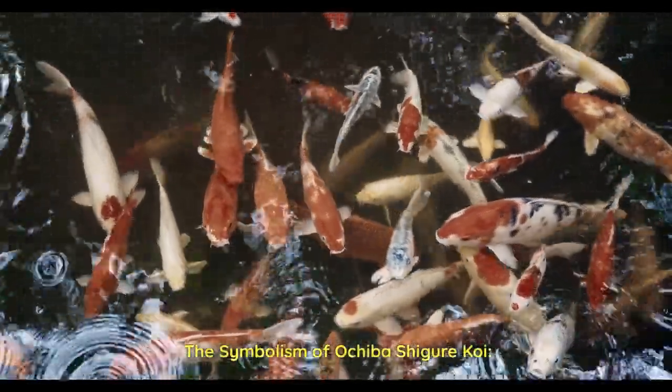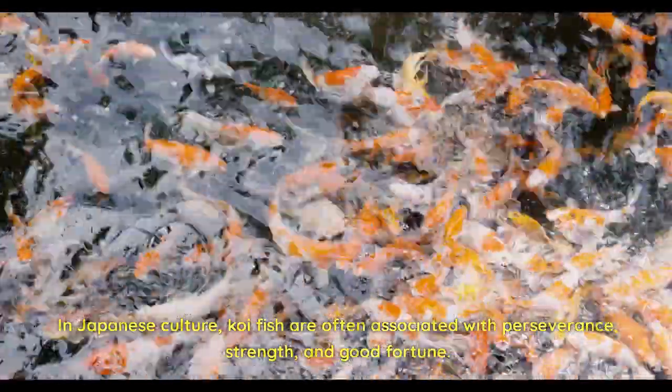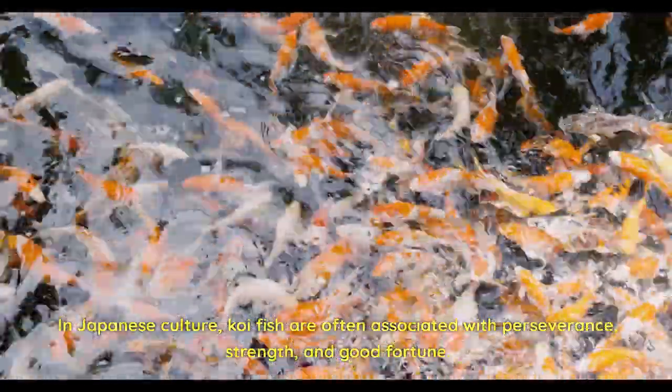The symbolism of Ochiba Shiger Koi. In Japanese culture, koi fish are often associated with perseverance, strength, and good fortune.